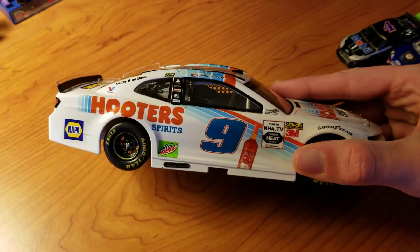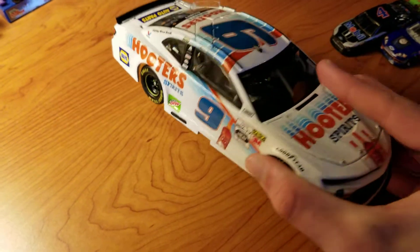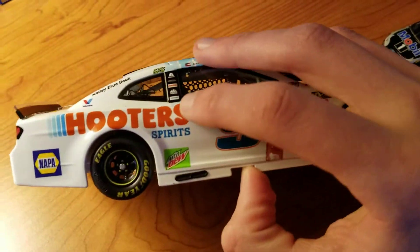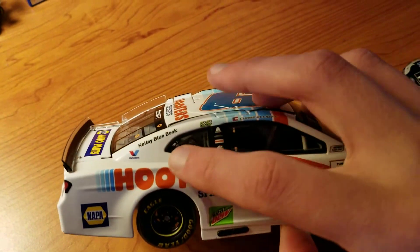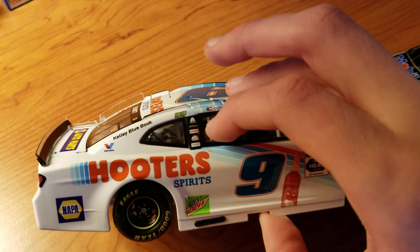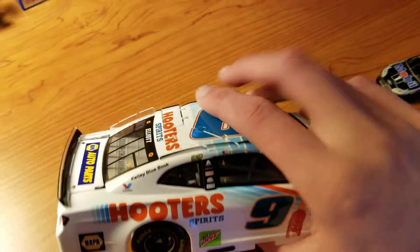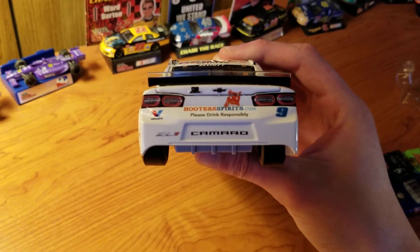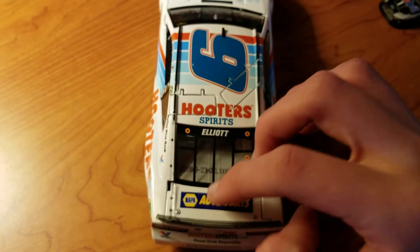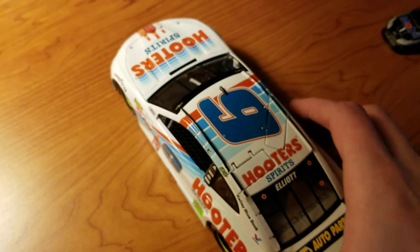All of the numbers are blue with a white and orange outline. Sponsors: Hooters Spirits, Nappa, Mountain Dew, Kelly Blue Book, Valvoline, two win stickers, Exalta, Hooters, Mac Tools, Siemens, Freightliner. You have HootersSpirits.com, please drink responsibly, and also Valvoline and Nappa Auto Parts on the decklid, and Hooters Spirits on the roof.